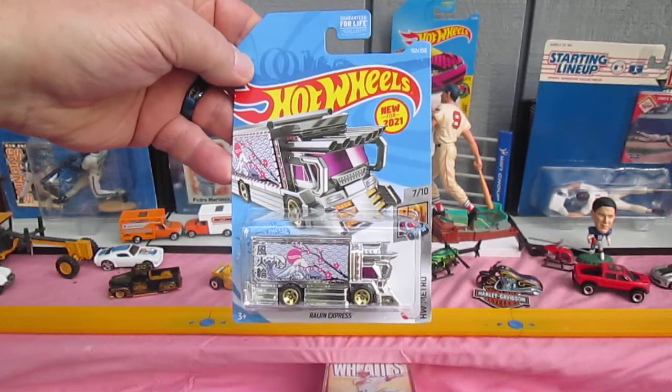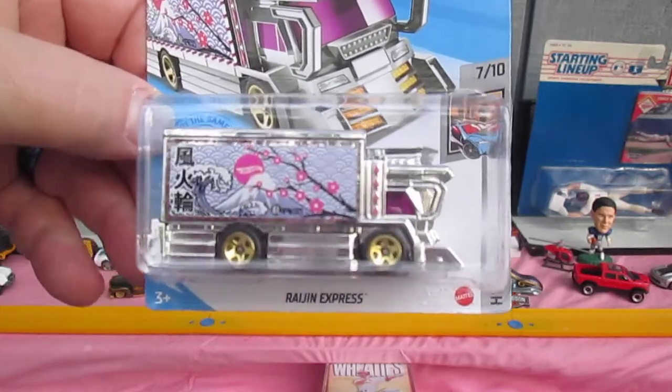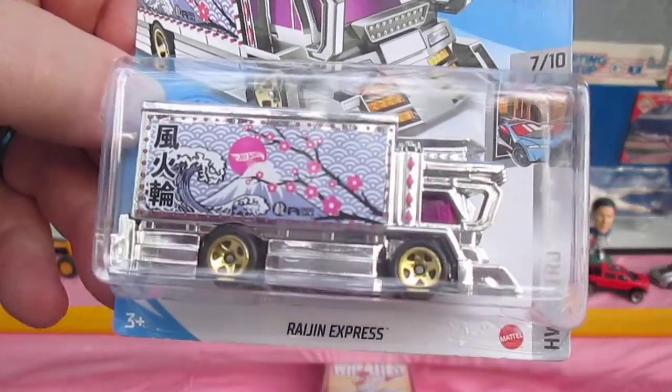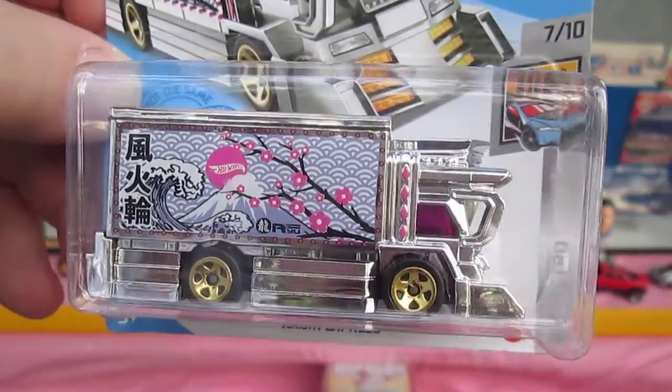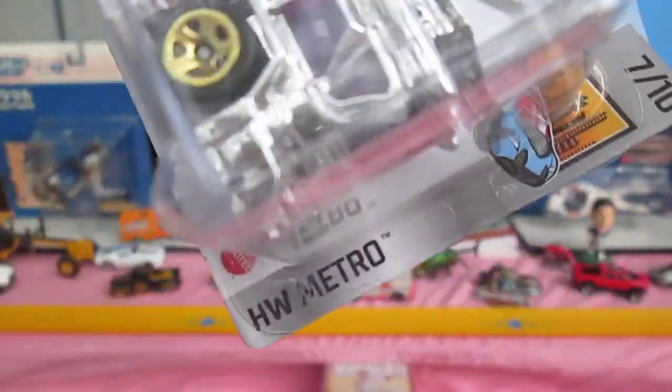Hello and welcome back to Timmy's 10 again for an unboxing of a 2021 Hot Wheels. Today we have the Raijin Express — very cool car, truck, Hot Wheels Metro.